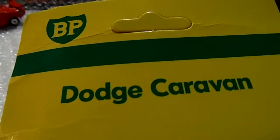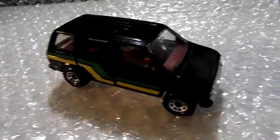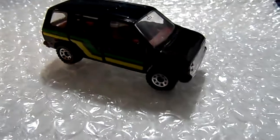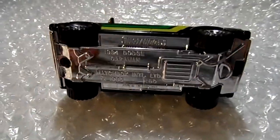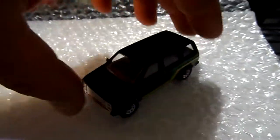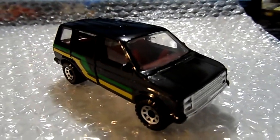This is the Dodge Caravan BP. These are kind of hard to get. It has a yellow and green paint scheme with a red interior, and the side door slides open, which is pretty cool. Very nice van, brand new, freshly cracked out of the package.